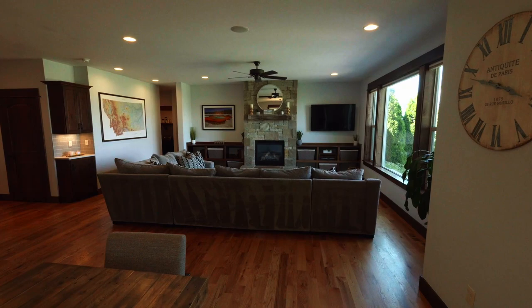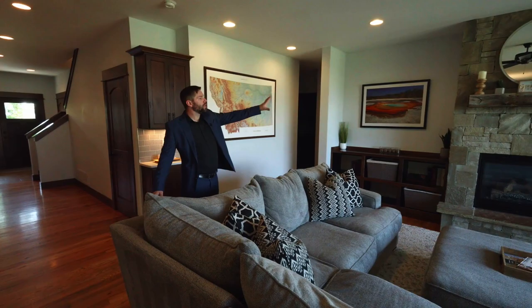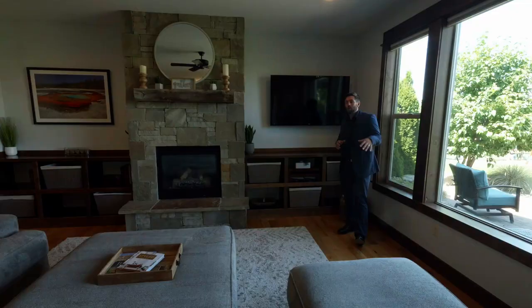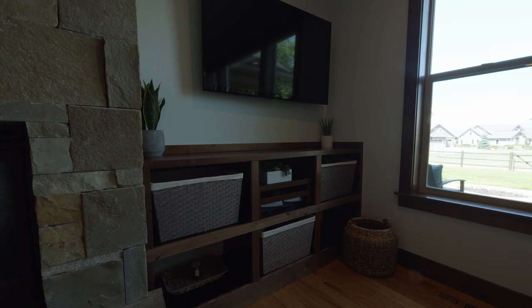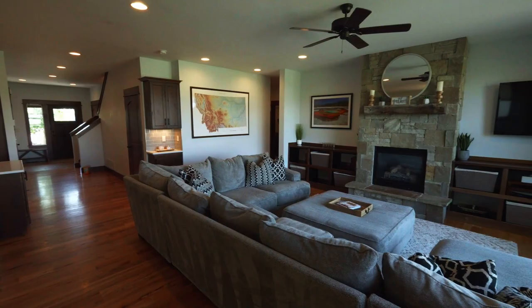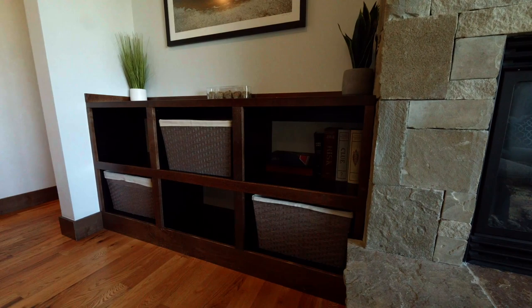Next we're going to move into the living room — a grand space here, with the focal point obviously being this stunning stone fireplace along with the gas insert. I'd also like to draw your attention to this built-in shelving. Between the trim, the flooring, the paint color choices, and the design elements, this really has a classy, quality feel to it. It's a beautiful home.